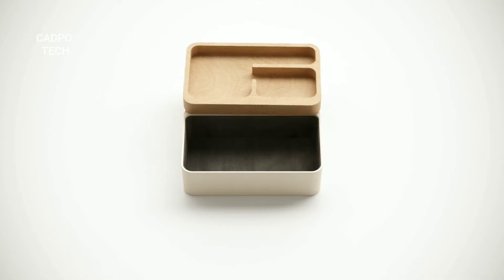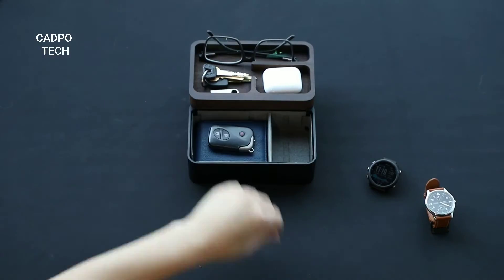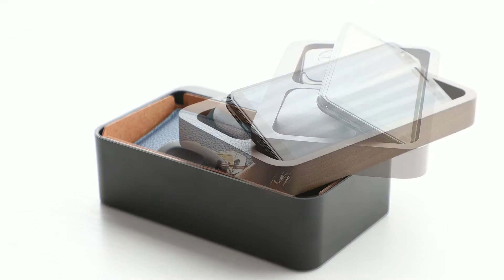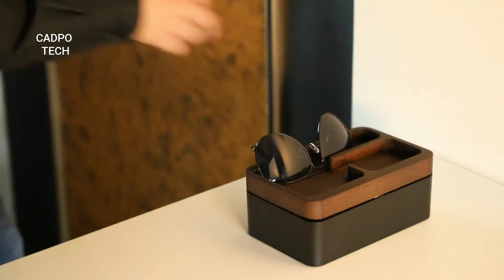This is Revolve Tradebox, the most effortless organizer for everyday carry objects. From your keys, wallet, watches, and earphones, it allows you to slide open and reach in the stuff you need in one motion, so you can head out with style and at ease.